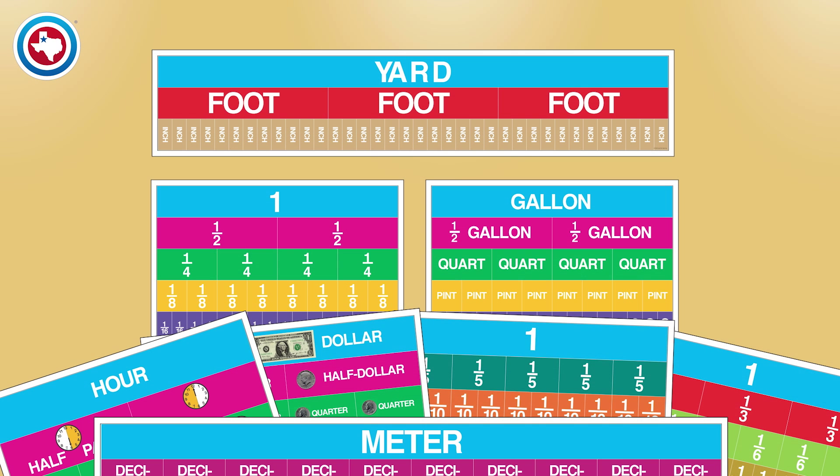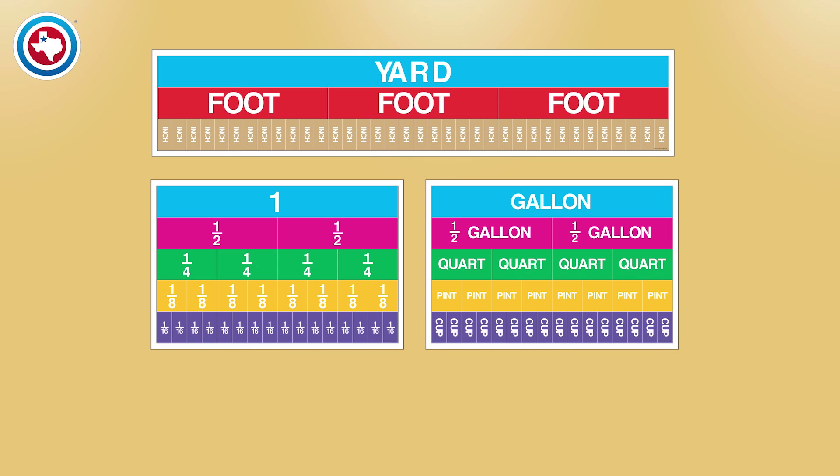Look at the yard, liquid measurement, and fraction posters. Notice that equal values on different posters are represented with the same colors. The gallon is the same color as the whole.